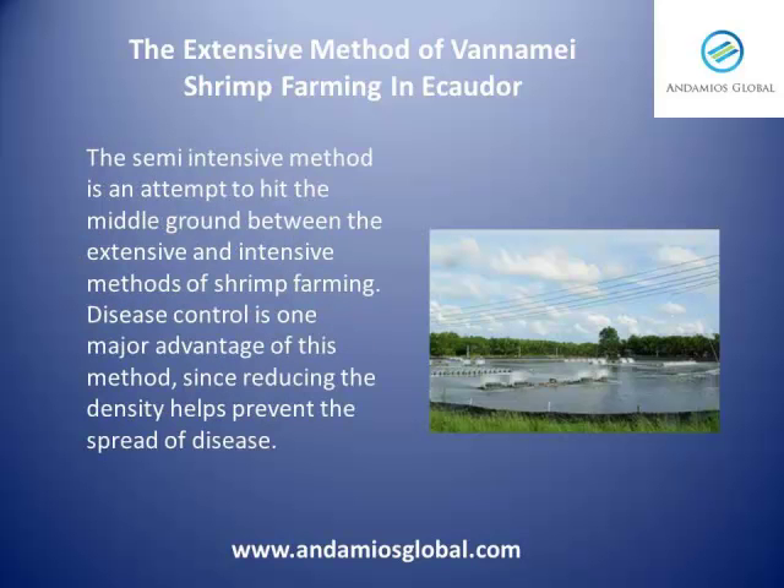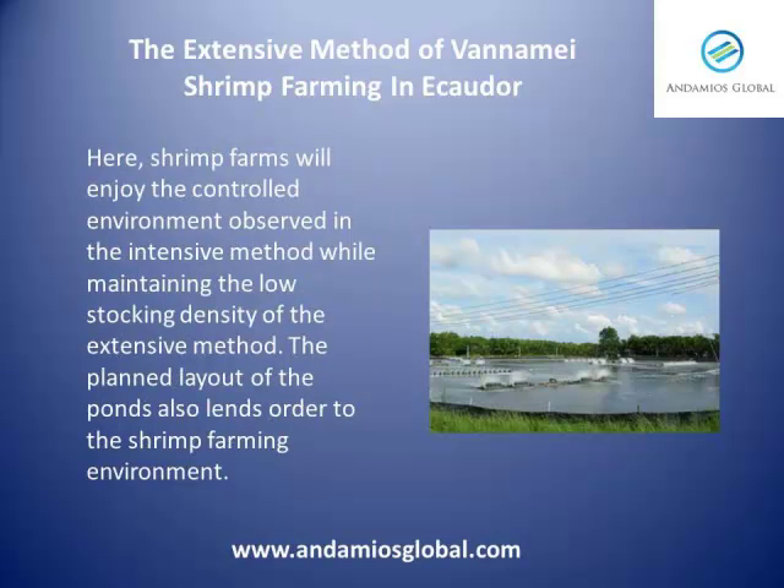The semi-intensive method is an attempt to hit the middle ground between extensive and intensive methods of shrimp farming. Disease control is one major advantage of this method since reducing the density helps prevent the spread of disease. Shrimp farms will enjoy the controlled environment observed in the intensive method while maintaining the low stocking density of the extensive method. The planned layout of the ponds also lends order to the shrimp farming environment.